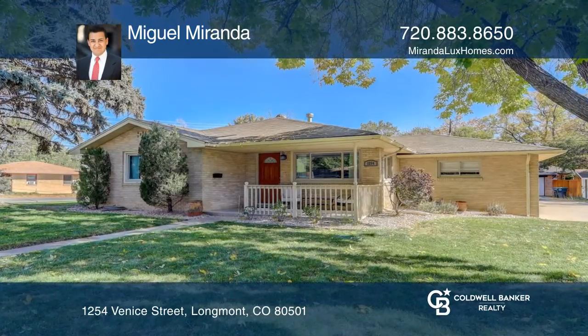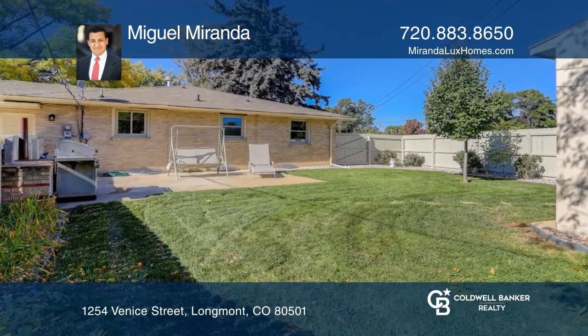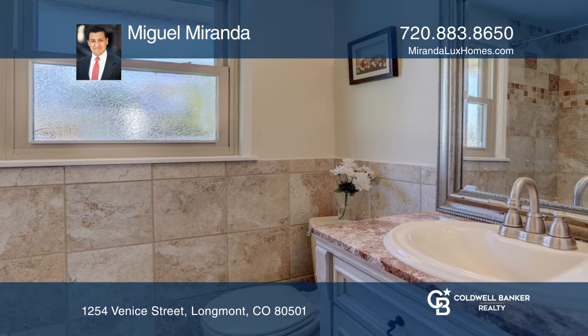This unique corner lot home is in a great location, close to restaurants, shops, parks and more. It offers five bedrooms with new carpet, three bathrooms and a finished remodeled basement.